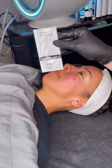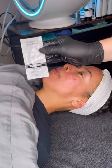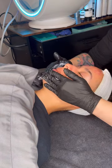Now we're going to do a little 4% pure retinol peel by PCA Skin — just one layer on her face.